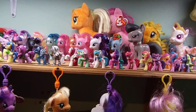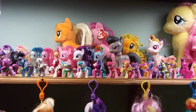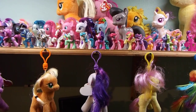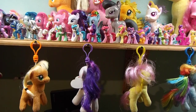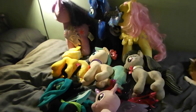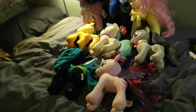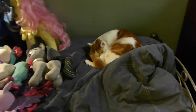I still don't have a Rarity plush or a Rainbow Dash plush. I've got Fluttershy, I've got Twilight, I've got Luna, I've got Applejack. In fact, that is most of my plush collection so far.